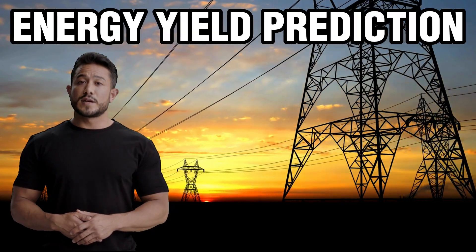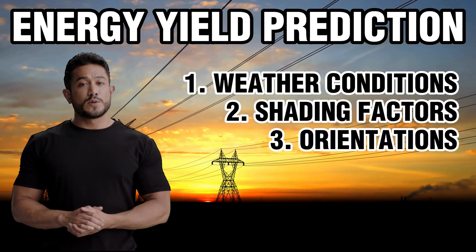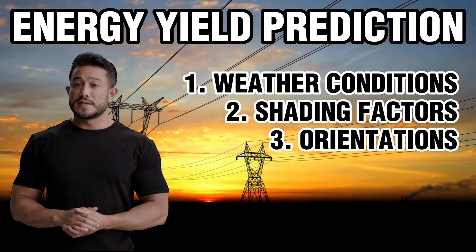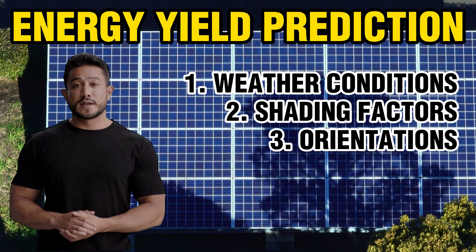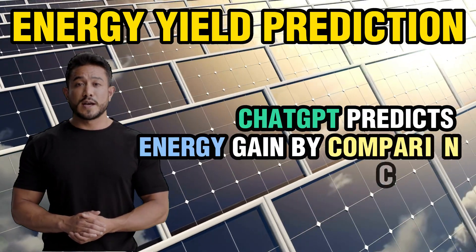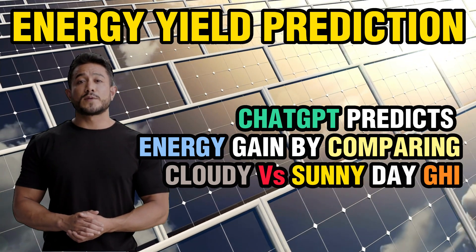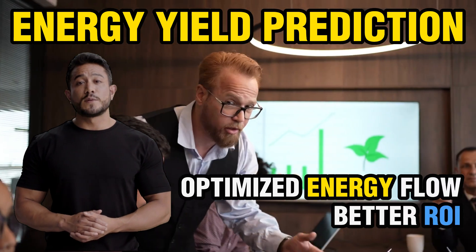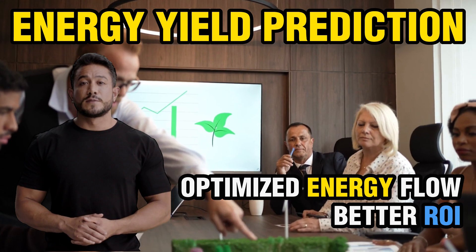Next is energy yield prediction. ChatGPT can predict the energy yield of a solar panel or solar PV array by analyzing various factors such as weather conditions, shading, and panel orientation. For example, ChatGPT can predict how much energy a panel will generate on a cloudy day versus a sunny day. This can help solar companies optimize their systems to generate more energy and improve their return on investment.